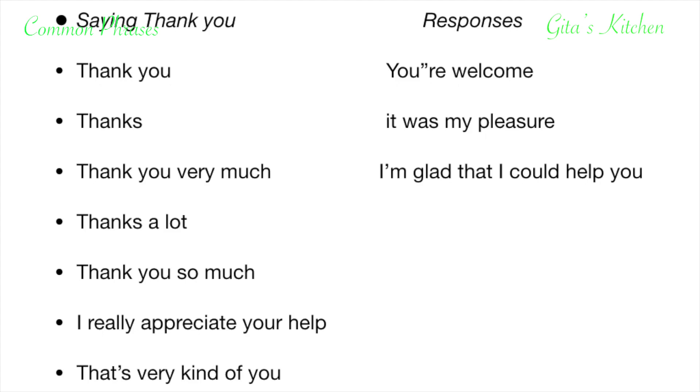Now, when somebody says thanks, how do you respond? Let's say you have helped somebody and the other person says thanks — what do you say in response? You say: you are welcome, or just welcome. It was my pleasure. I am glad that I could help you. Please bring into practice all these daily phrases and expressions so that they become a part of your everyday English speaking.